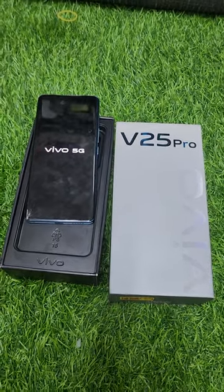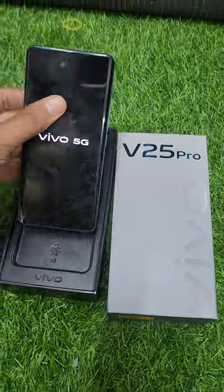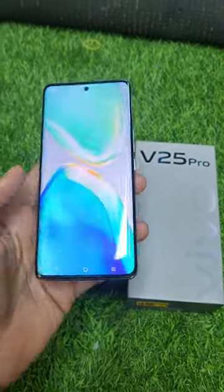Hi friends, this is Vivo V25 Pro. It is a curved display and it is the 12GB 256GB variant.